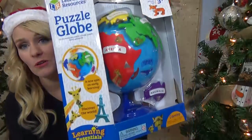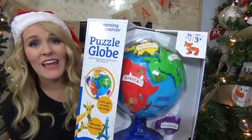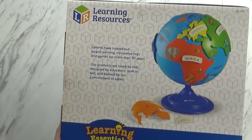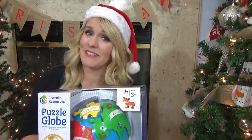Now moving on to something that I wanted him to have, I picked this Puzzle Globe. This is a Learning Resources toy and I found it on Amazon. It looks really fun and educational, something I know that he likes. This actually helps kids learn about continents, landmarks, and it helps with fine motor skills as well. I just love a good educational game, and I hope that he loves it too.